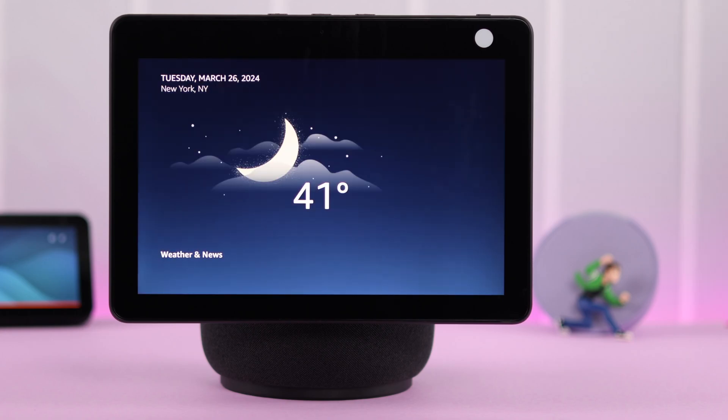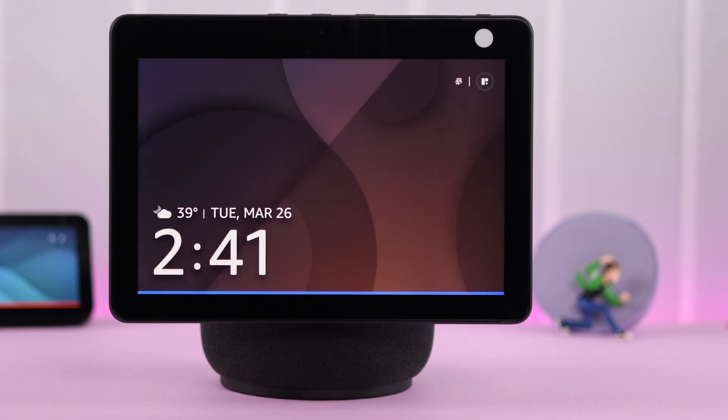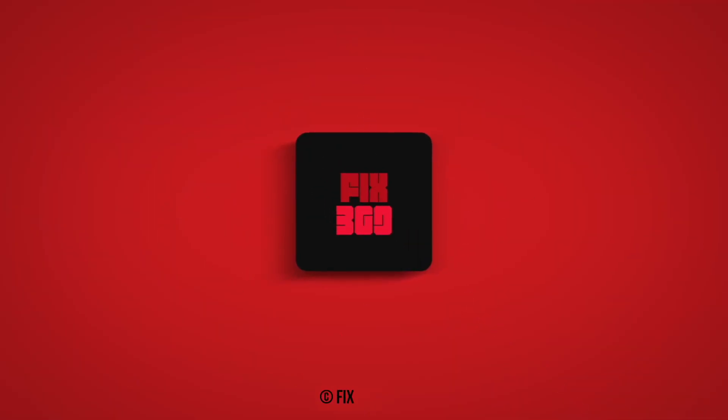Hey Echo, what's the weather in New York right now? In New York it's 41 degrees Fahrenheit with mostly cloudy skies. So these are the ways you can fix Alexa when it's not responding to your voice commands. Thank you for watching.